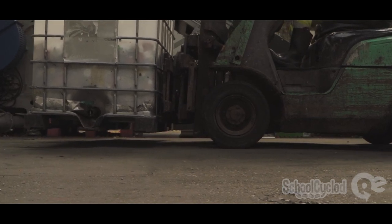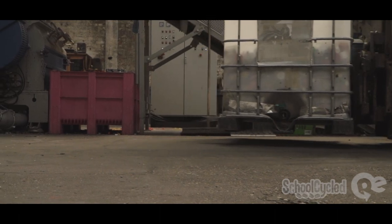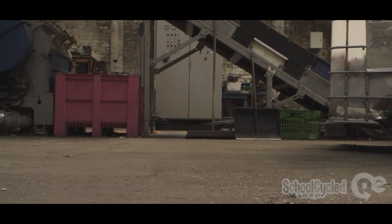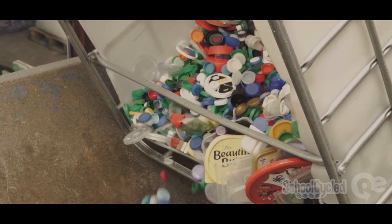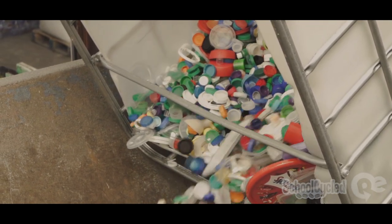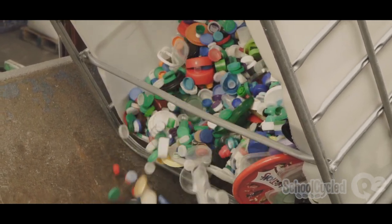So it's great educationally for them, and it's nice for them to be able to see and actually handle the products that come back. Because sometimes I think recycling goes into a bin and you don't see what happens to it, so it's out of sight, out of mind. Whereas if you see a product coming back, it gives them the opportunity to actually see the benefits of recycling.